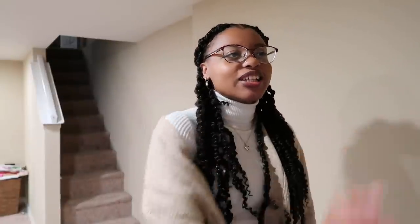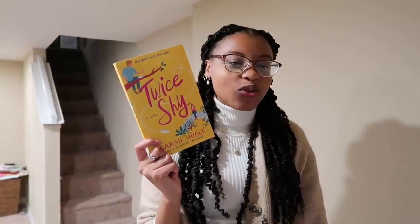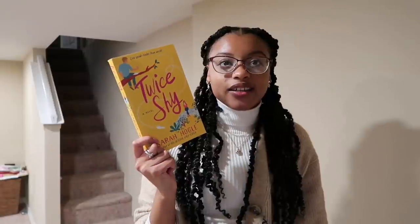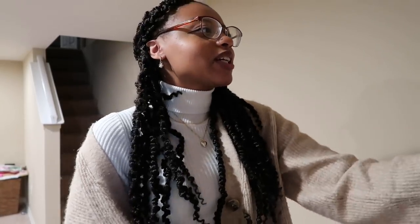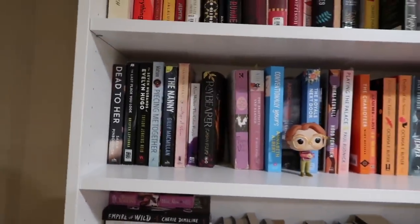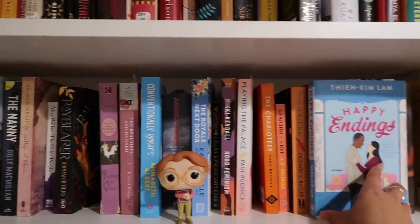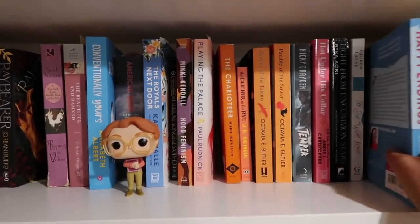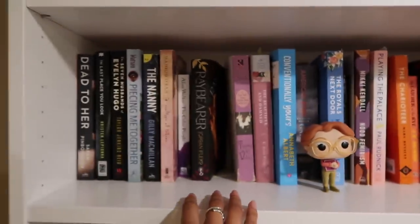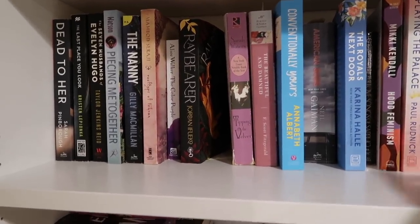Another one — Twice Shy by Sarah Hogle, one of my most disappointing reads of the year. It was just so boring, so it's going. This shelf was packed double-stacked with books sitting outward to make room, and now there are little empty spaces appearing as I clear things out.